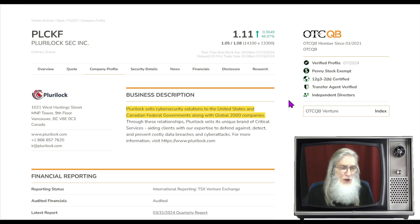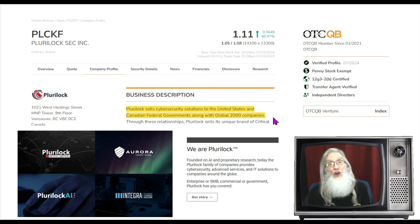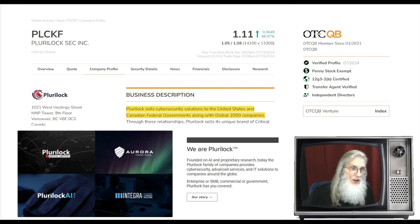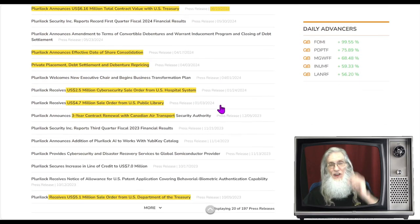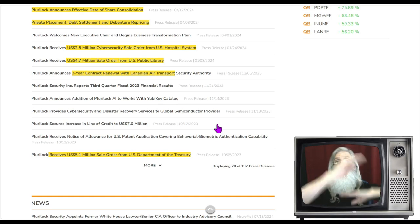So what is Pluralock about? They tell us that Pluralock sells cybersecurity solutions to the United States and Canadian federal governments, along with Global 2,000 companies. So they deal with cybersecurity for computers, data infrastructure, cloud, all that stuff — and it's very deep what they do. What I'm going to do is show you the news. As I said, we've got a ripple effect going on here.